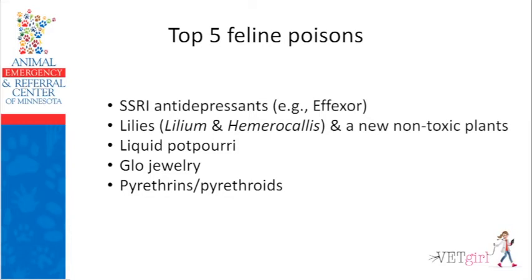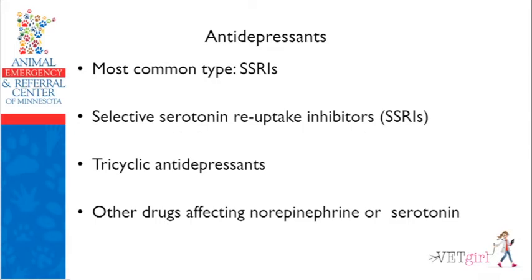Let's start with antidepressants. SSRIs are selective serotonin reuptake inhibitors. There are also SNRIs, which are less common, and tricyclic antidepressants — we actually use some of these in veterinary medicine, like Prozac for cats that are aggressive or peeing outside the litter box. But with massive ingestion, they can be poisonous.